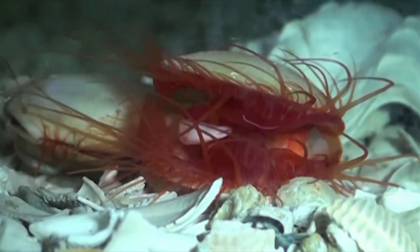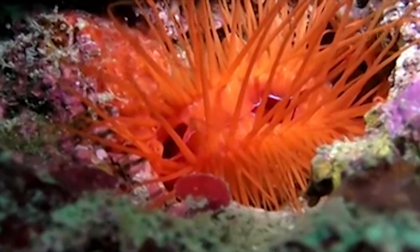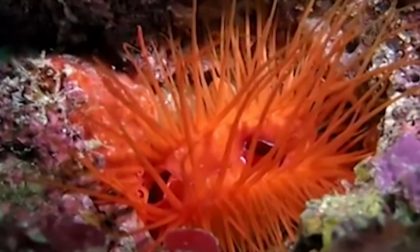Everyone's favorite little bundle of joy, the Disco Clam, is known for having a good time. They can be found lounging on the ocean floor, partaking in these wonderful light shows.